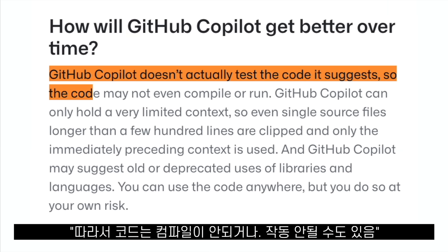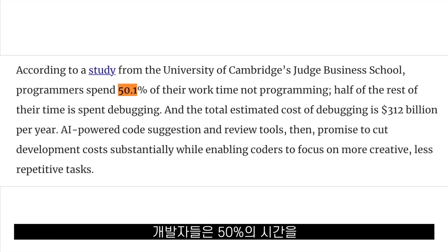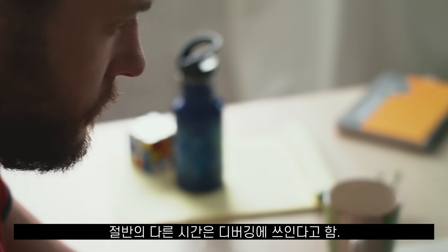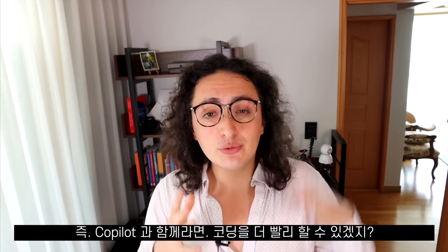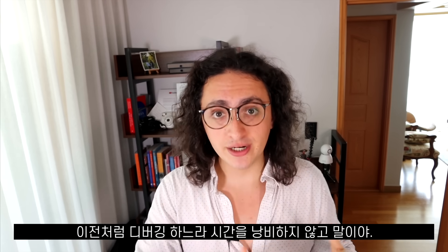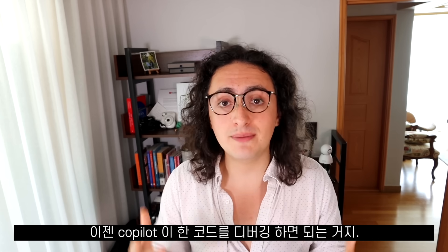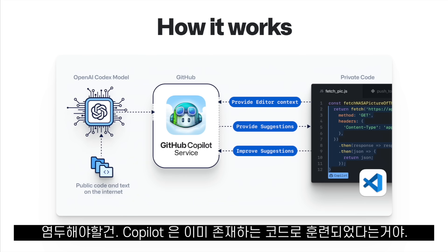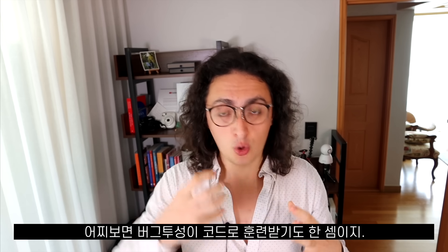The code Copilot suggests is not guaranteed to work — it's even on their website. I quote: 'GitHub Copilot does not actually test the code it suggests, so the code may not even compile or run.' According to a study by Cambridge, developers spend 50% of their time not programming, and half of the remaining time is spent on debugging. So with Copilot, instead of debugging our own mistakes, we'll be debugging the machine's mistakes.